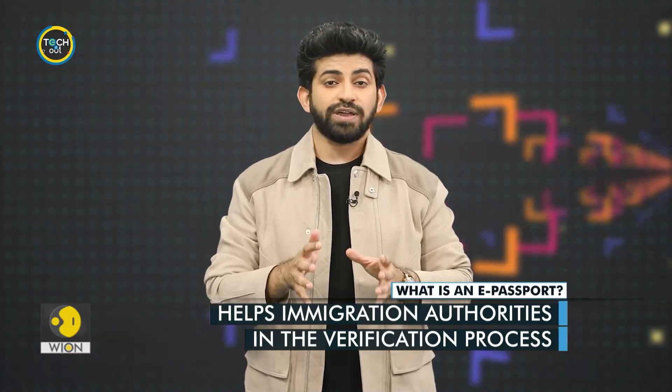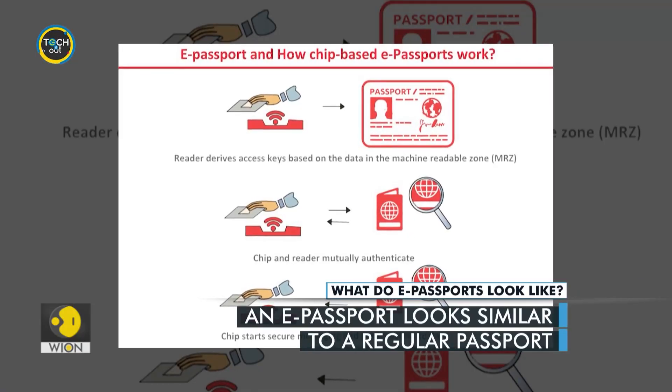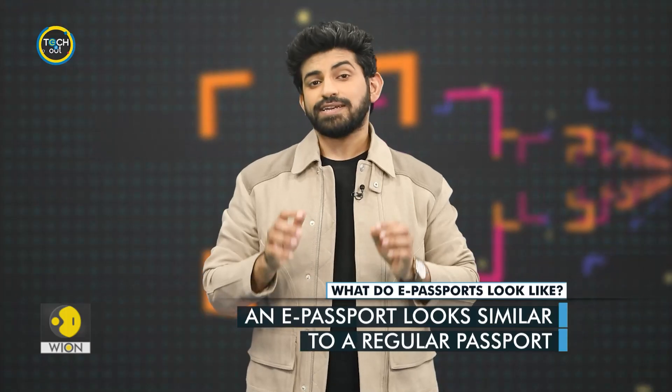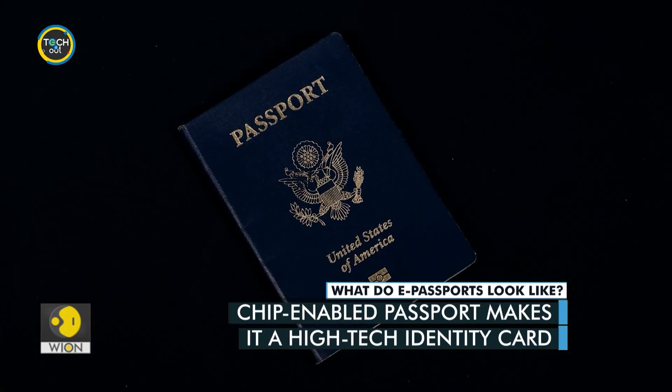These features help officials verify a traveler's details quickly. The e-passport looks just like a normal passport. The key difference is that it comes with a chip installed. So either way, you will have to carry your passport while traveling internationally.